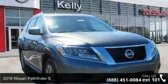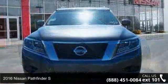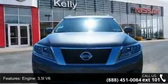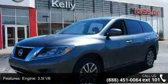Step into the 2016 Nissan Pathfinder S. If you are looking for an automobile with great features, look no further. This vehicle comes with a reliable six-cylinder engine, connected to a smooth shifting automatic transmission.